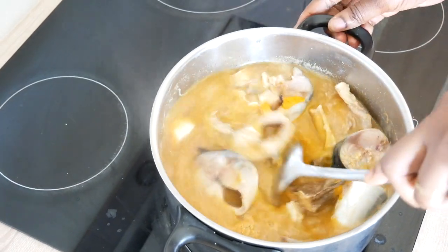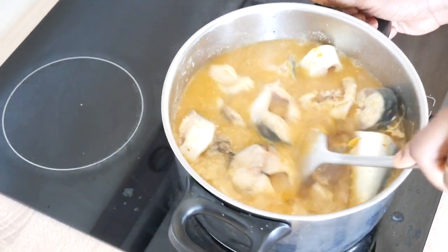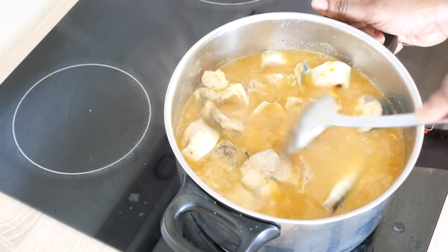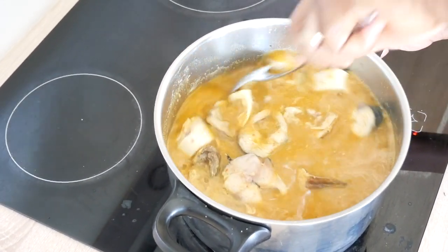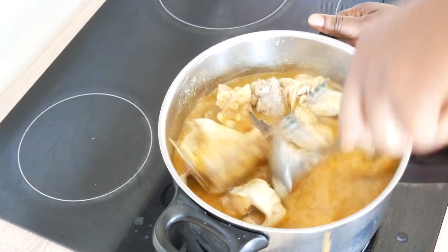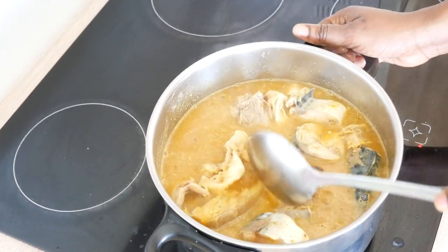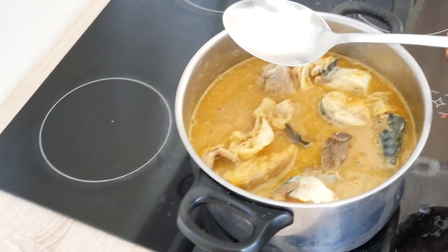Now believe me guys, this soup is — let me just say it's a doppelganger for the real version prepared with palm oil. Because in taste, there's no difference. Honestly guys, there's no difference — I can bet a thousand dollars on this. No difference in taste. If you don't tell anybody that you did not prepare this soup with palm oil, the person would not even know, would not even give it a single thought.